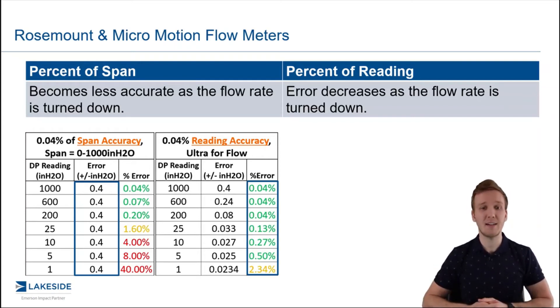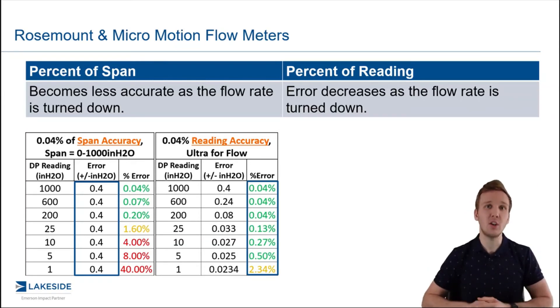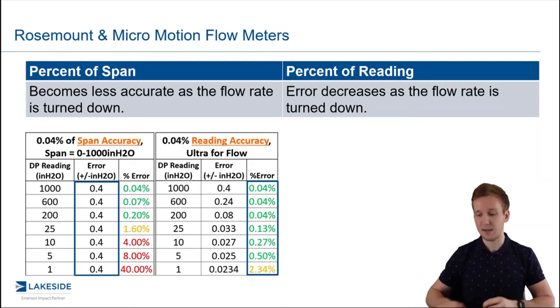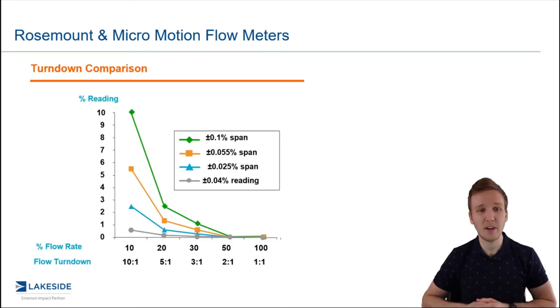This makes a big difference because you have a consistent error across the entire range, and this is what we do for our DP flow meters — everything is stated in terms of a percentage of reading. If you're more of a visual learner, this graph should help you understand.